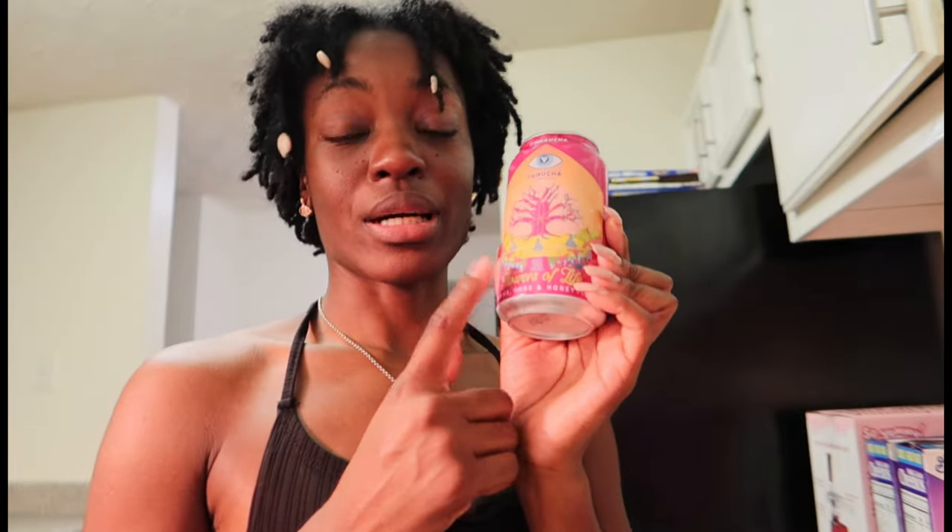I want to try all of them but I'm not gonna open all these cans — it's a little late. So I'm gonna put the others back in the fridge and try the hibiscus rose and honeysuckle one with y'all.